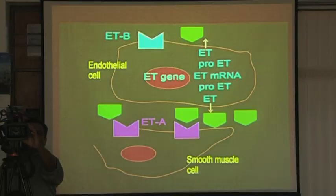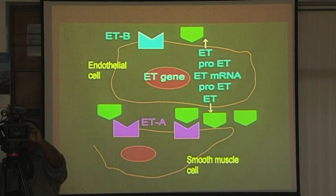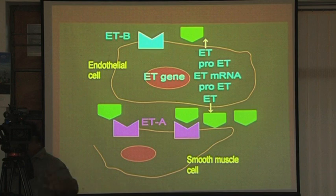ETB knockout mice can't even survive, so we were not able to study them by knocking out the receptors. Endothelin was discovered for its constrictor properties, and now there are three drugs on the market based on ETA receptors in cardiovascular disease. But a huge number of ETB receptors are present in the brain and their function remains unknown.